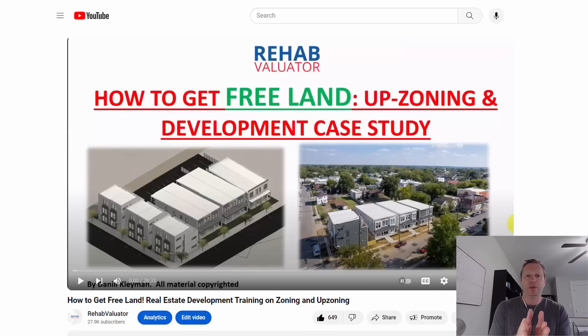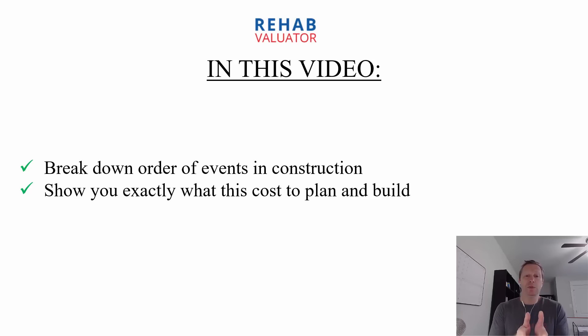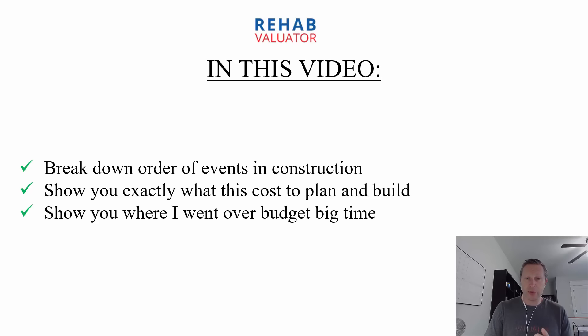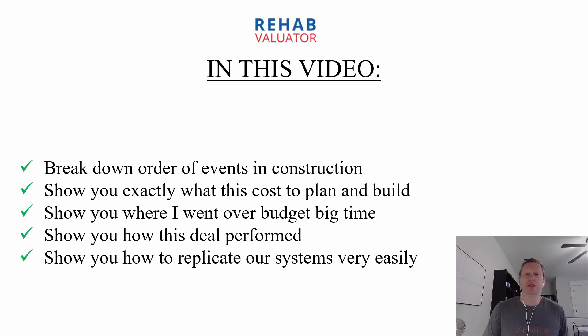I recently finished these four duplexes. They look like quads on the outside, but really it's four separate lots — one duplex attached to another duplex, then the same thing next to it. So this is eight rental units. Each apartment has a separate entrance from the outside. They turned out beautifully. They have off-street parking in the back, large private decks in the rear for each tenant. I did this as part of a larger development where we also built some single family homes for sale.